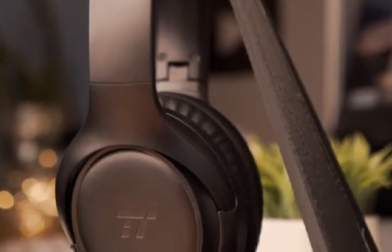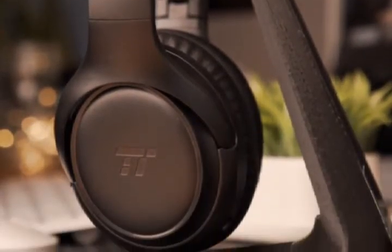Up next, we're showing off the TaoTronics TT-BH-060 Active Noise Cancelling Headphones. Now, that is a mouthful, but this is a recent favorite of ours, especially considering that most wireless noise-cancelling headphones will run you upwards of $300 or more. The design of these headphones is simple and understated — it's not trying to show off and it's not going to turn any heads either. But for the budget-conscious commuter or the open office inhabitant, that's probably not what they were going for.